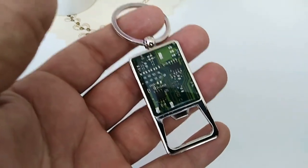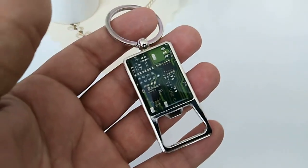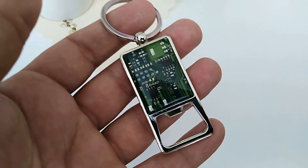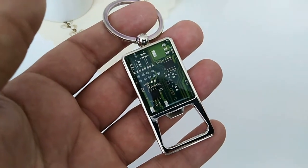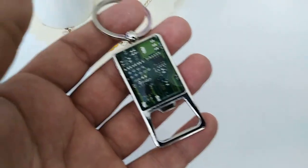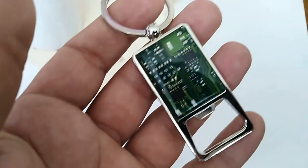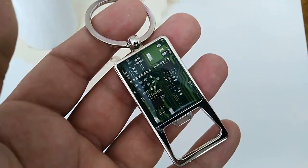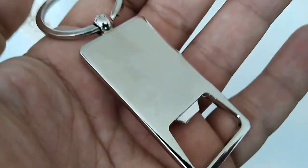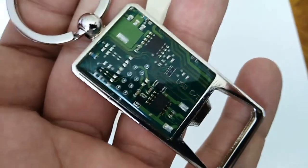He creates many other things from old laptops or computers. He can create clocks from hard disks and other amazing stuff. If you would like to see more, just click on the link below this video and you can see his eShop. It's amazing!